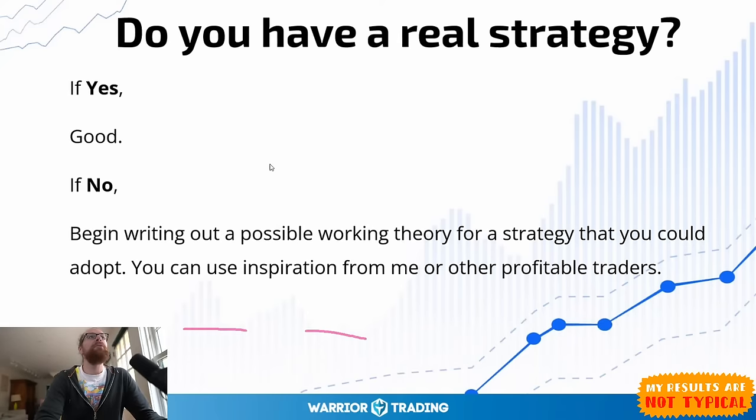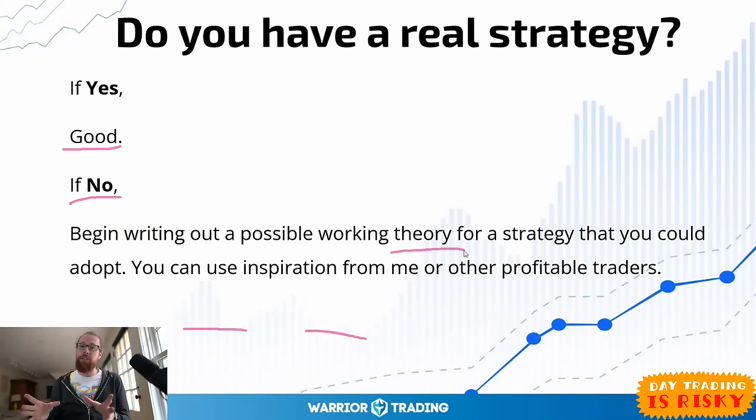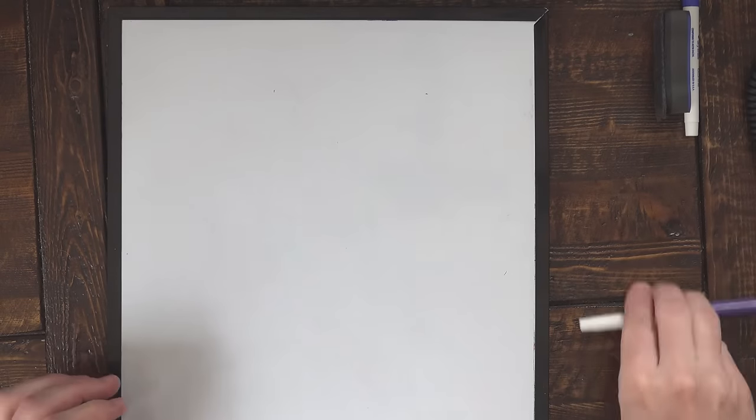Do you have a real strategy that you're trading right now? Even if you're not making money, having a real strategy is important. If the answer is no, I want you to begin writing out a possible working theory for a strategy you could adopt. You could use inspiration from me or from other profitable traders, but you need to have some type of written strategy. Now we're going to take the whiteboard and start working on strategies.